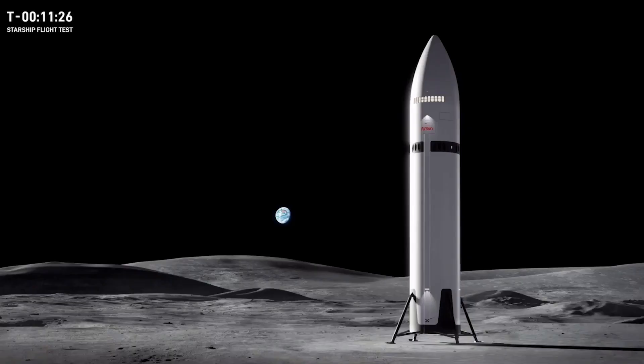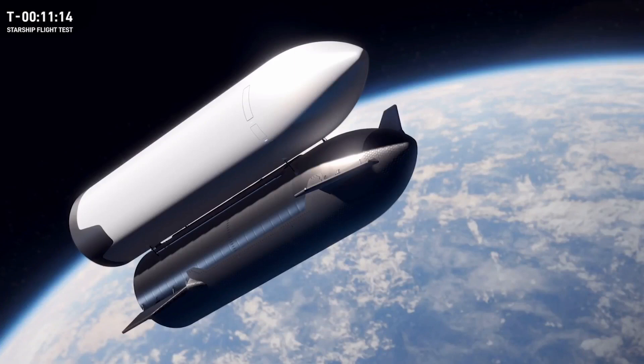Starship will be used to land astronauts on the lunar surface on NASA's Artemis 3 mission, which will put the first humans on the Moon since 1972. One key capability will be the ability to refuel Starship on orbit — you can see that on your screen — with a Starship propellant tanker docked with a fuel depot.